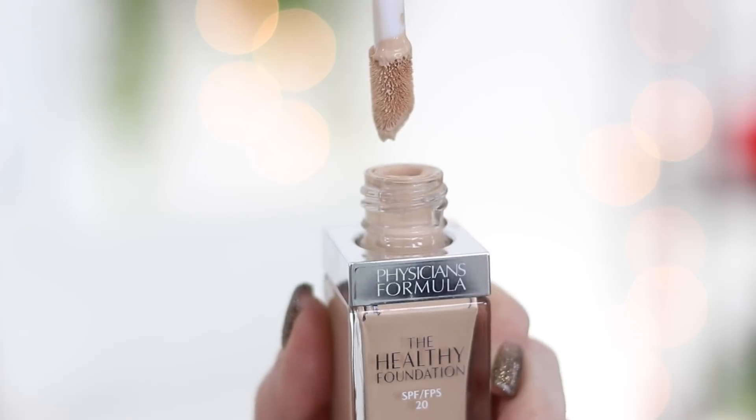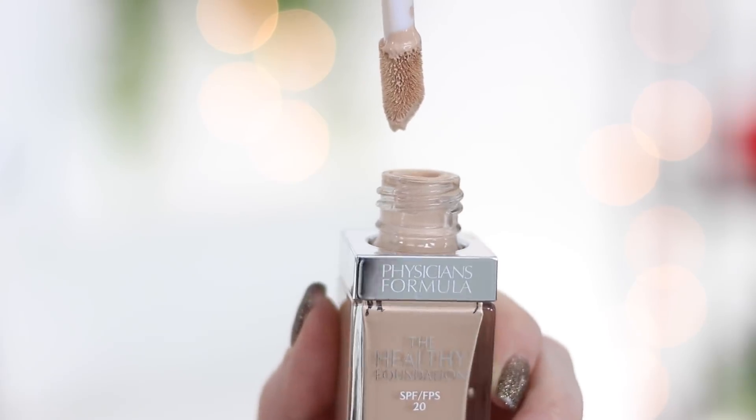The packaging of this feels really nice, it has a nice weight to it. Oh — twist off, thought it was a pull off. There's a wand! This is like the Clinique wand — that's not what I was expecting. The whole 'Healthy Foundation' thing kind of reminds me of the CoverGirl Vitalist, just in the description and everything.